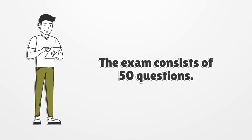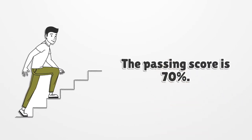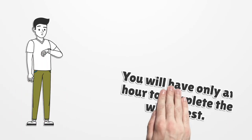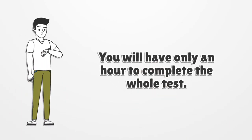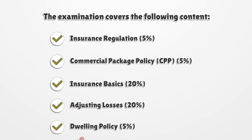The exam consists of 50 questions. The passing score is 70%, and you will have only one hour to complete the whole test.